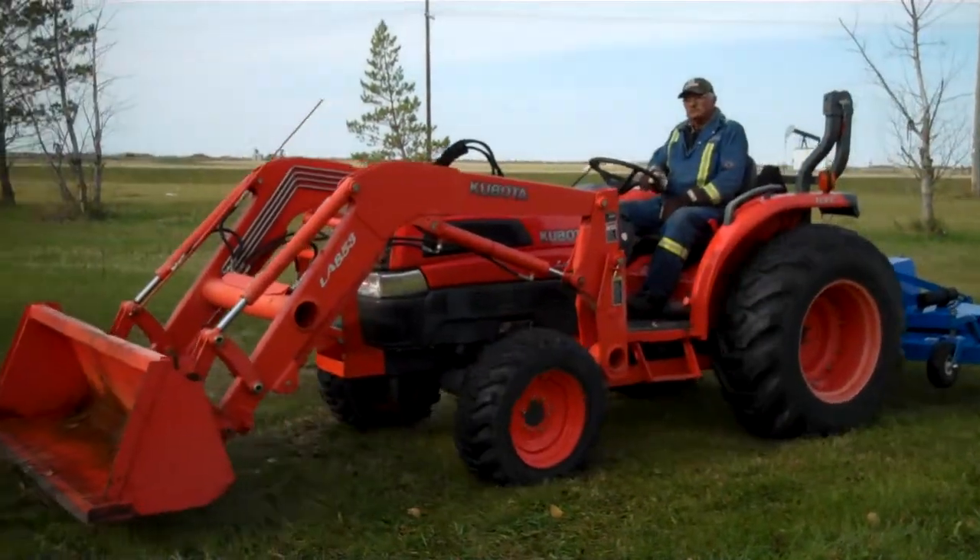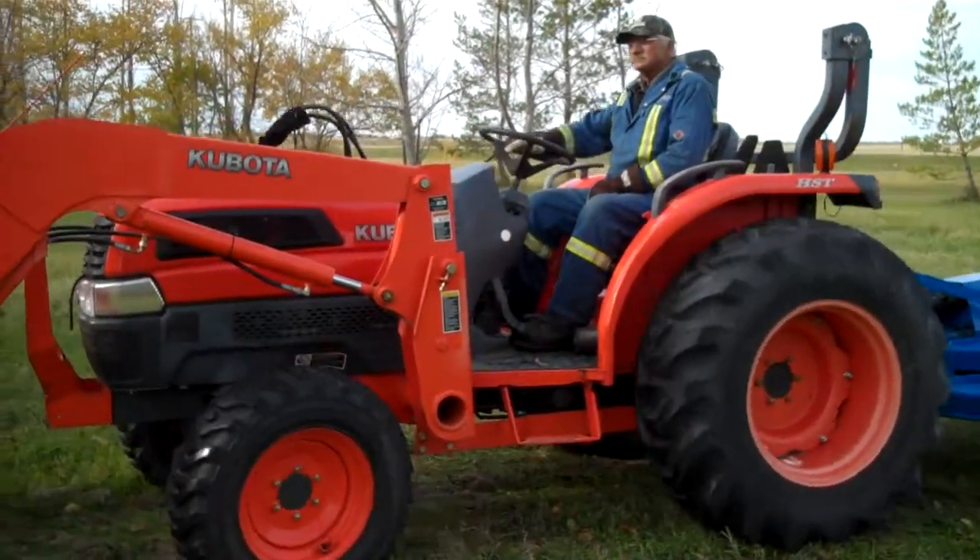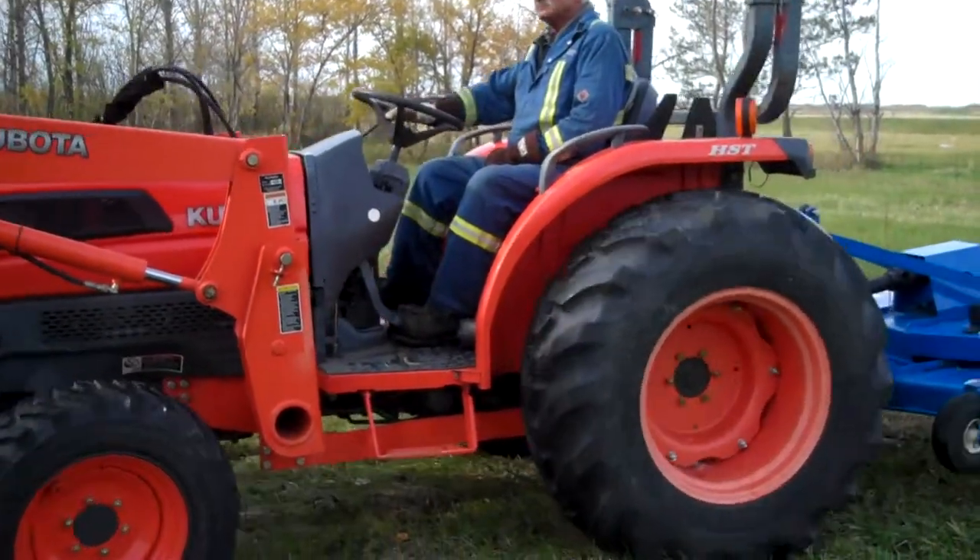A nice little diesel Kubota tractor, selling June of 2014 for the estate of Calvin Avery in Stoughton, Saskatchewan.